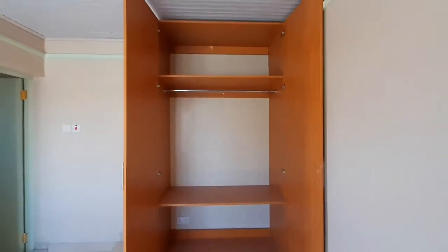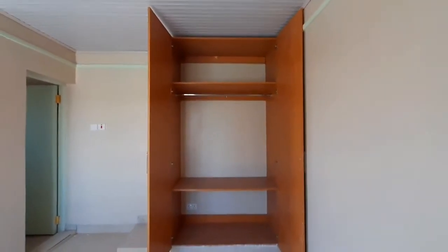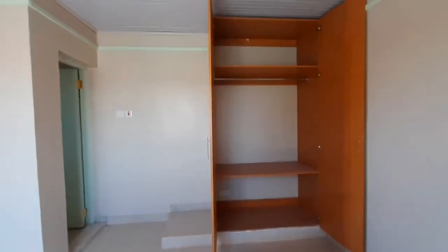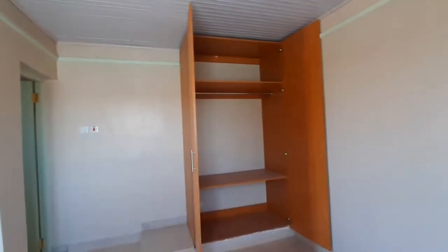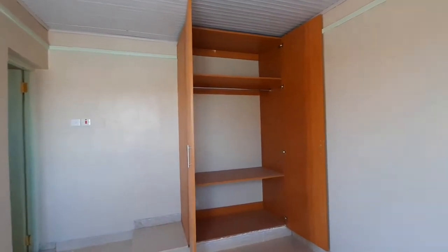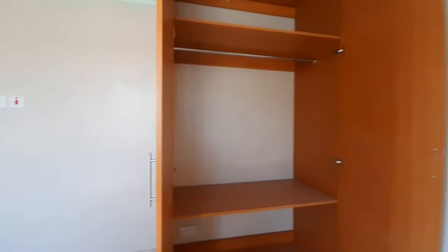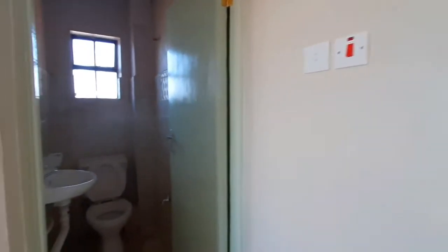Let's open the wardrobe and check it out — wow, just wow. I love the finishing and furnishing. I don't know if it's because it's brand new but the finishing and furnishing is so good. Check this out — it's so spacious, you can store quite a number of things here like your clothes and such.